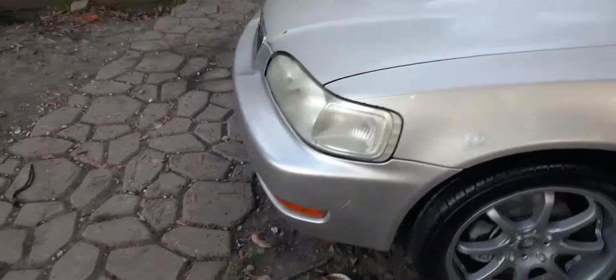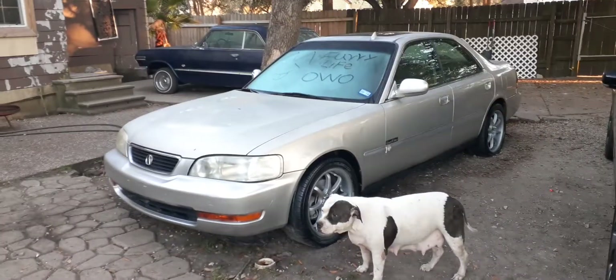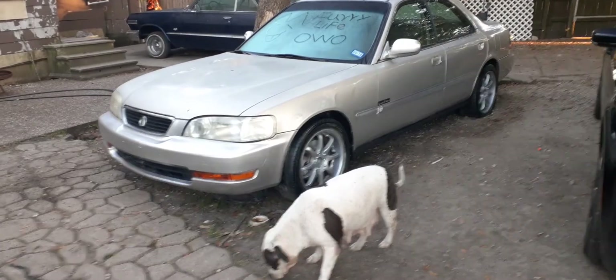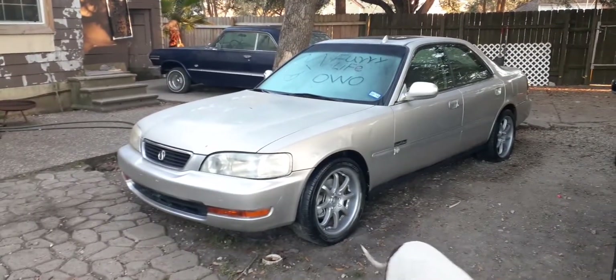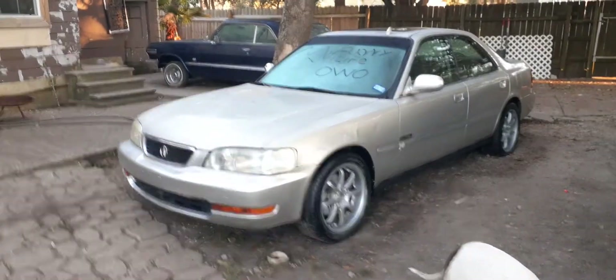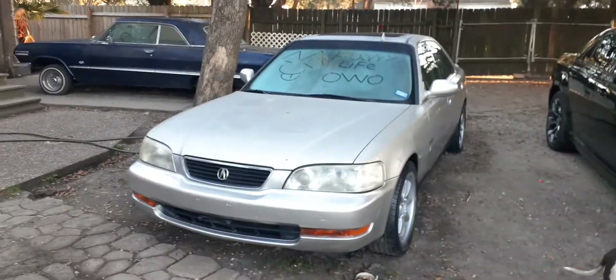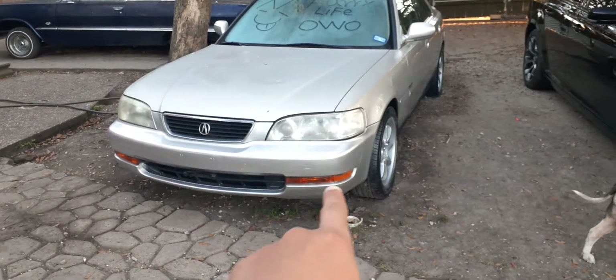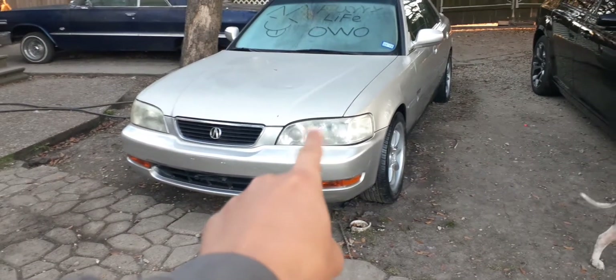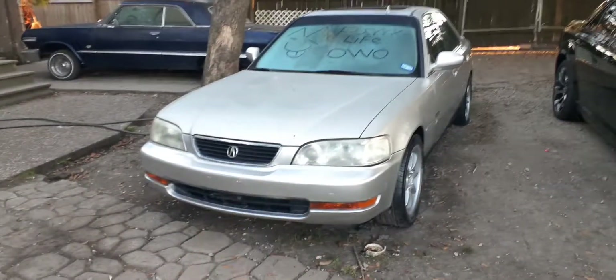So that's the little update on my 95 Acura TL. And no, that's not my dog — it's my parents' dog. If I do decide to keep this car, I will be buffing out the headlights a little bit more and replacing those lower markers with JDM-style lights.